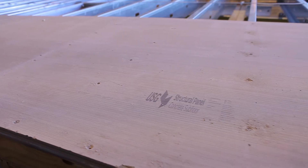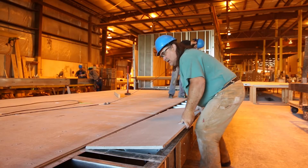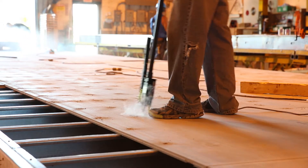The USG structural panel concrete subfloor is ideal for permanent modular construction. They're non-combustible, they're lightweight, they install quickly, and they're simply fastened with a screw.